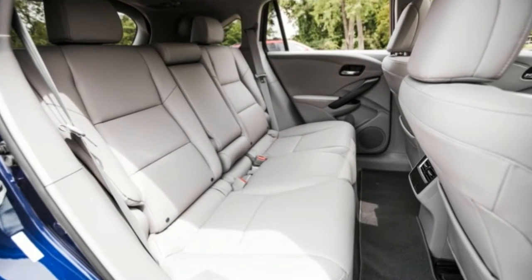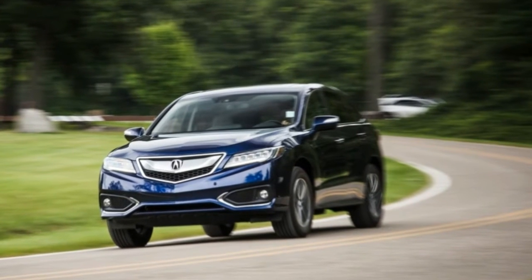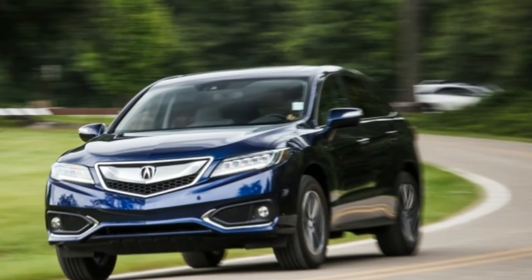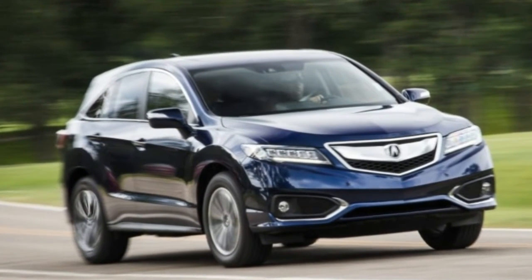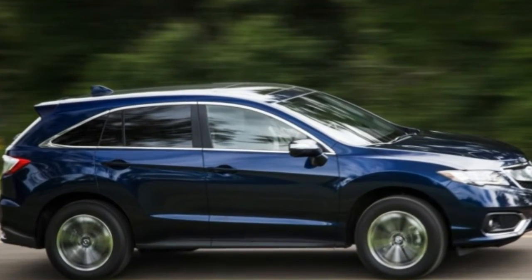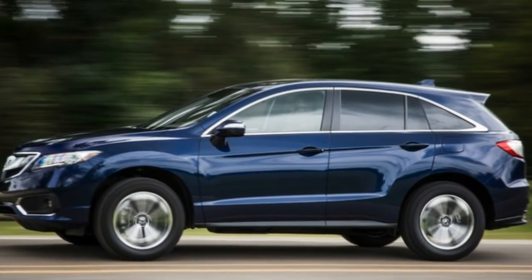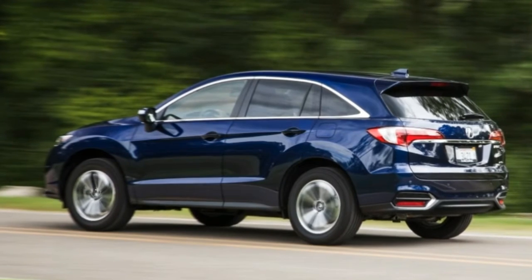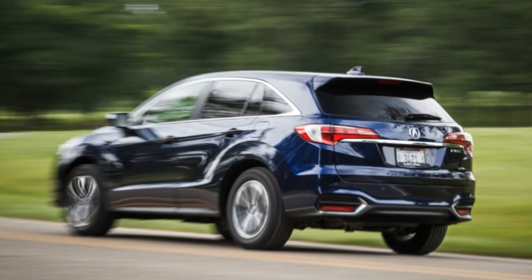Acura was the first Japanese car maker to challenge the luxury establishment, rolling into the big bucks banquet in 1986 with a bold corporate mantra: precision crafted performance. Yet it didn't take long for Honda's luxury division to stray from that lofty credo and embark on a meandering identity quest that's only now beginning to show tiny glimpses of returning to its roots — on the passenger car side of the house, at least. But it's another story in Acura's SUV department.